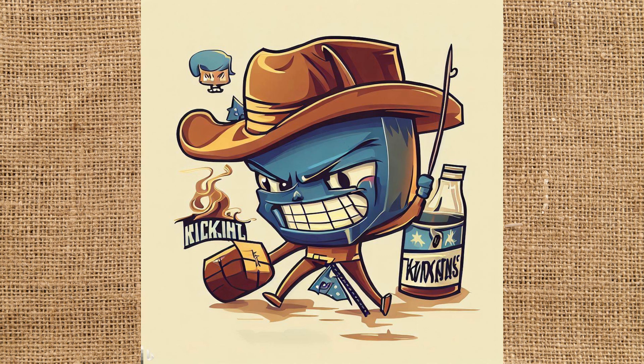First up, of course, is Kentucky. And this guy is a little terrifying. The blue is a little off — it looks more like North Carolina blue. I think that's supposed to be a bourbon bottle to his right, and I have no idea why he's holding a fireplace poker.